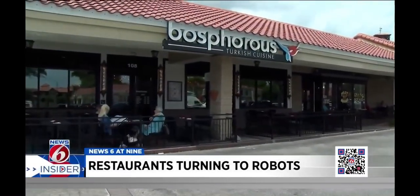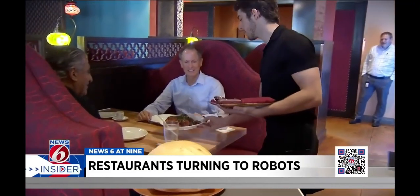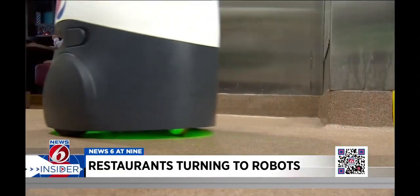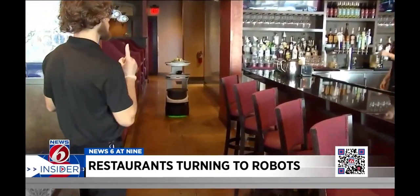Staff here at Bosphorus Turkish Cuisine in Dr. Phillips are raving about their new team member. Never complains, never comes in hungover or late — he's always on time, and he doesn't talk back, which is really an advantage. Probably because the new employee, Bo, is a robot.